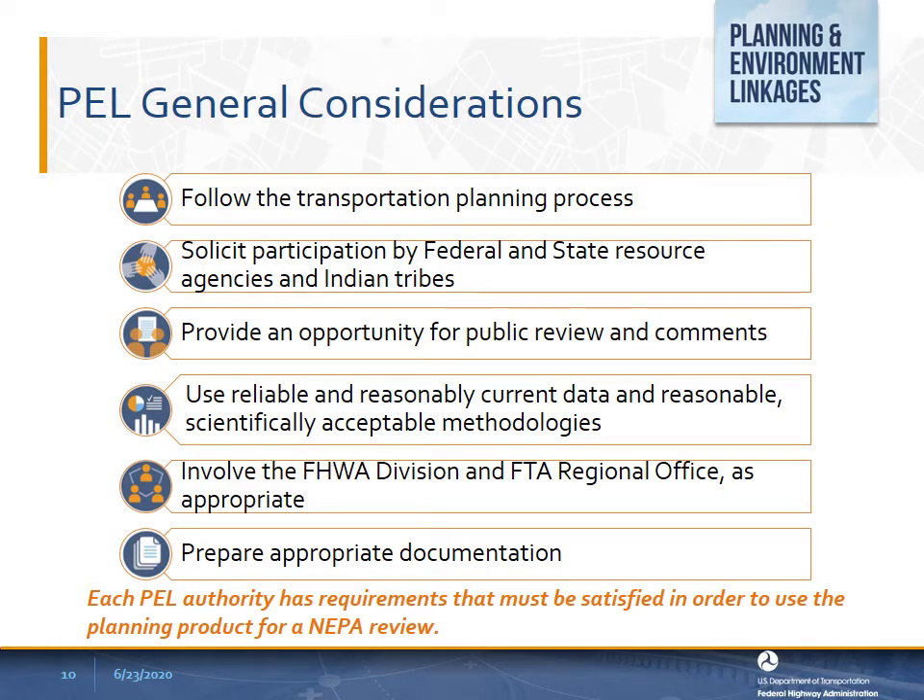Even though there are specific requirements for each of the PEL authorities, Federal Highway encourages applying several general considerations early on in planning before kicking off a PEL process. General considerations are not necessarily required by a specific statute or regulations; however, Federal Highway encourages these for all PEL approaches because they are good practices. Practitioners should consider early how they intend to use PEL and determine which authority best supports that goal.